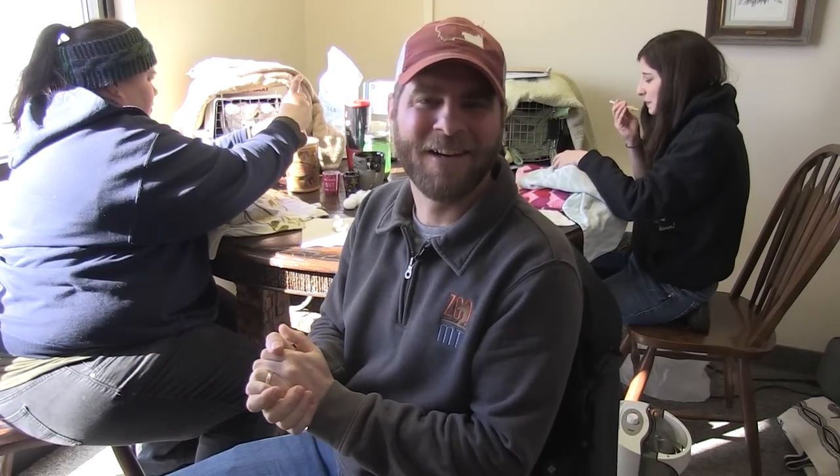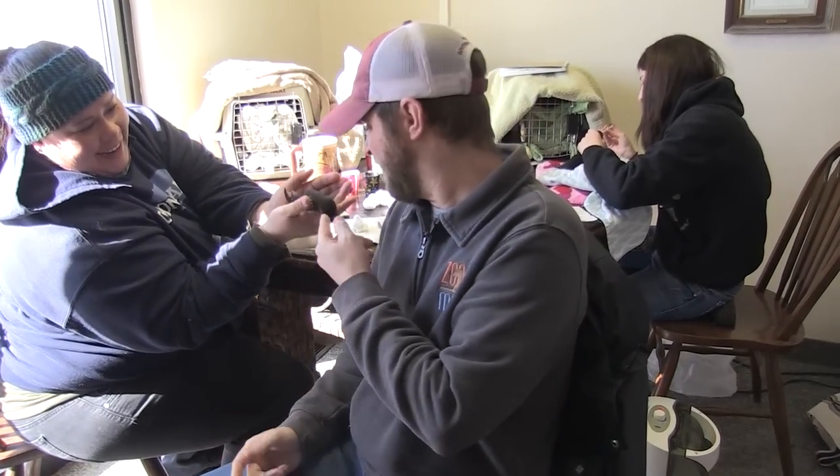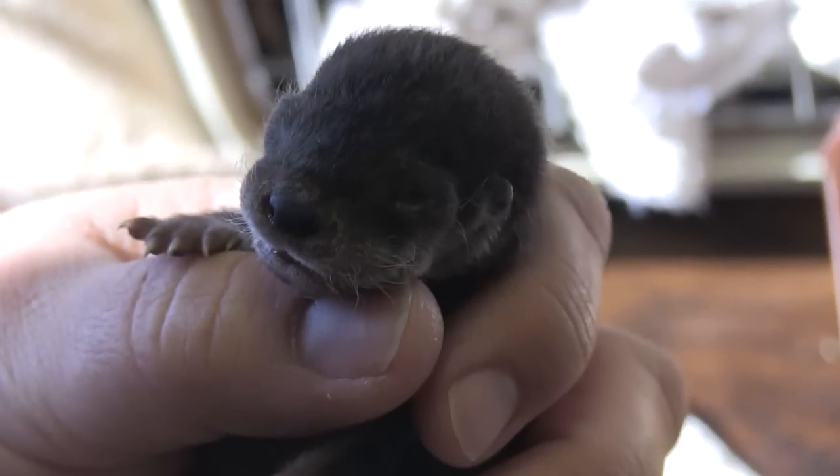Hey guys, Jeff of the Nature Guy here at Zoo Montana and boy do we have something to show you — baby otters. Take a look at how cute these things are. They're tiny but they kind of have a little bit of a sad story. Mom rejected them.